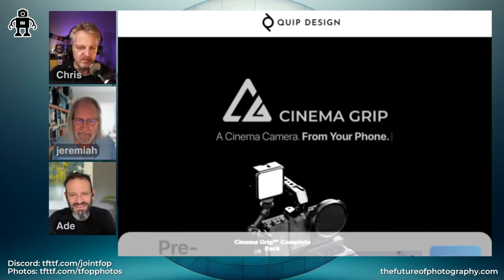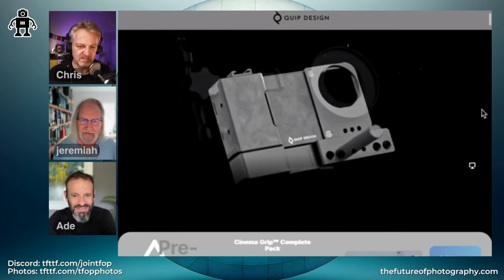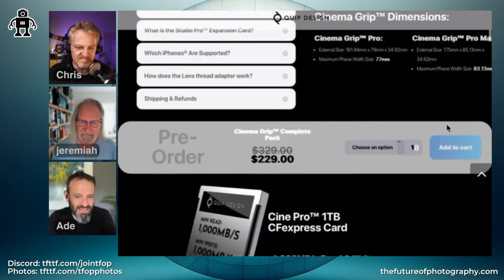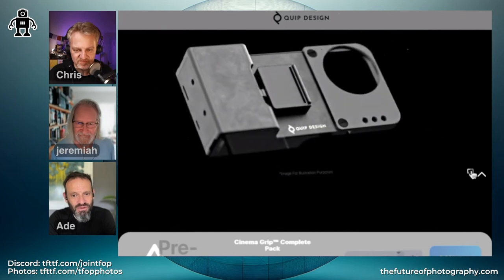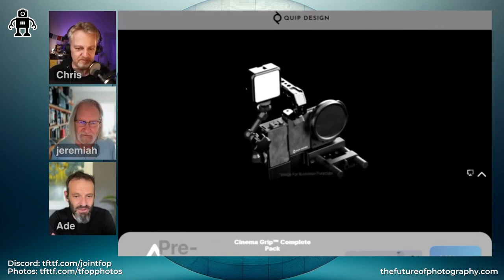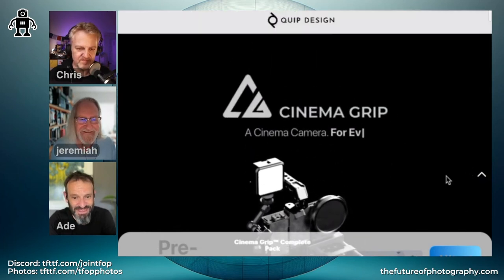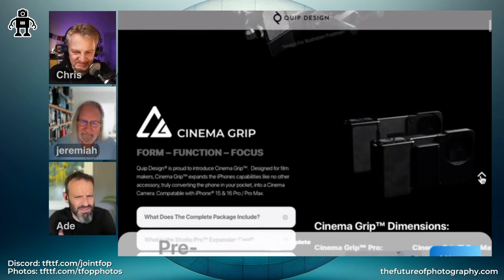The other pick is the Quip Design cinema grip, designed for iPhones. It has a fatter grippy bit and you slide your phone into it, but the grippy part actually has a slot where you can slide an SSD in — a terabyte or a couple of terabytes — so there's a fixed place in the grip for it. There's an add-on which is an external fan to deal with heat removal from the phone. You can also add filter fixtures over the lenses and quarter-twenty mounts for rails. It's available on pre-order via Indiegogo and works for both Pro Max and Pro sizes, including iPhone 15s.